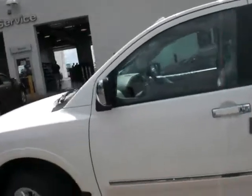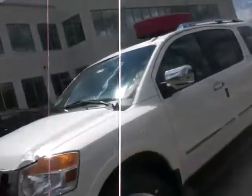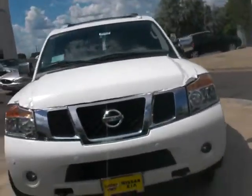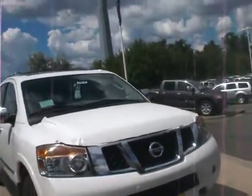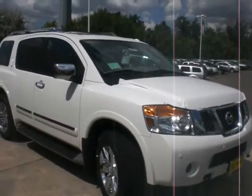It also comes with remotes and headphones. Again, this is Mike Jackson from Luther Nissan Kia. Phone number here is area code 651-475-7575. This is your Armada — thank you and have a nice day.